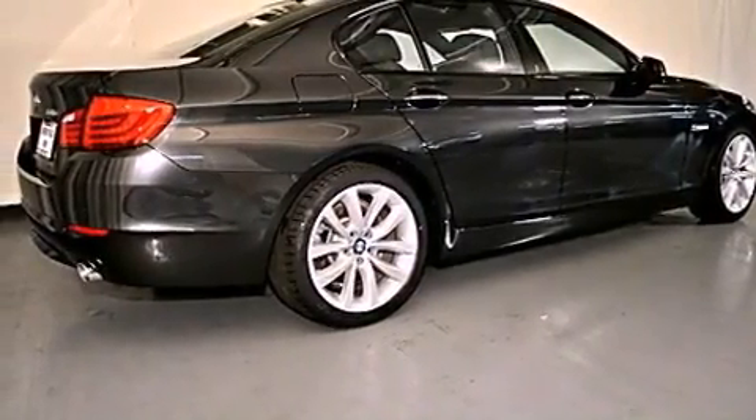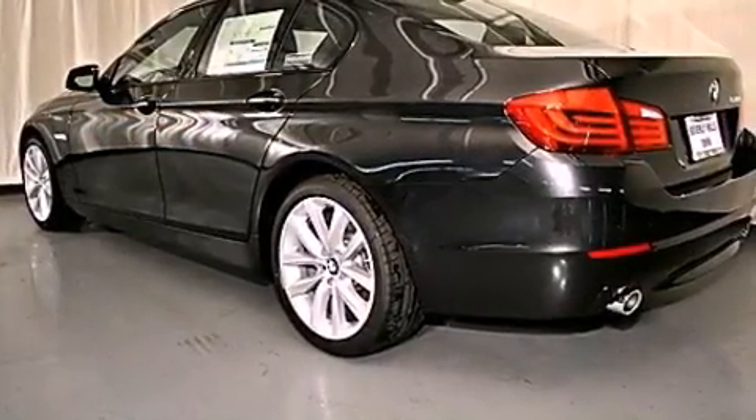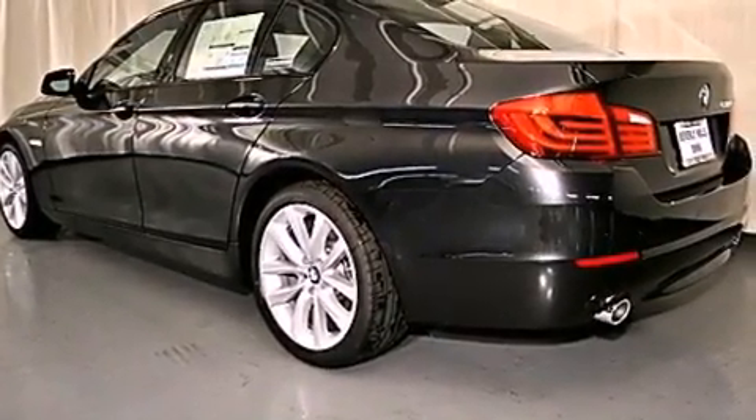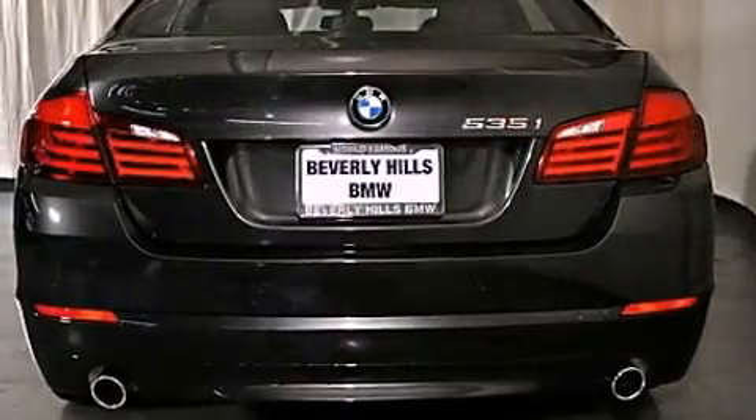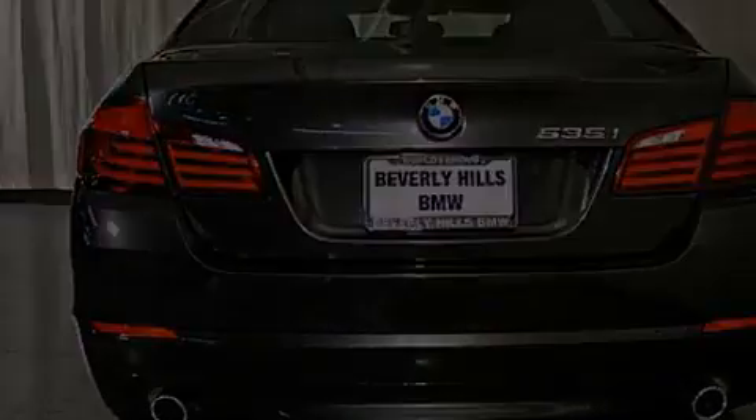Its top features and packages include a technology package, the premium package, the sport package, a rearview camera, a power moonroof, heated front seats, high-intensity discharge headlights, and a navigation system.